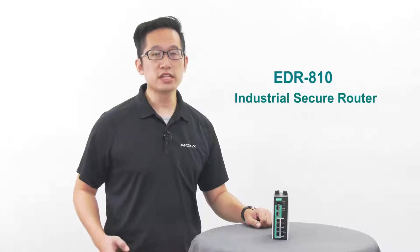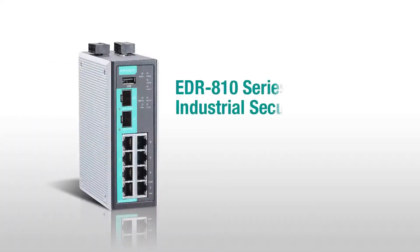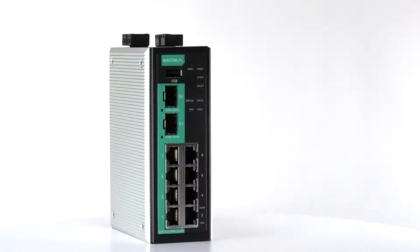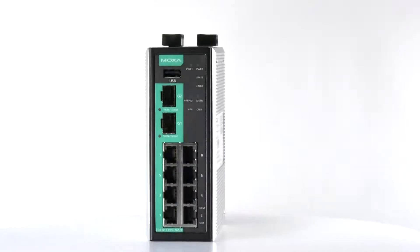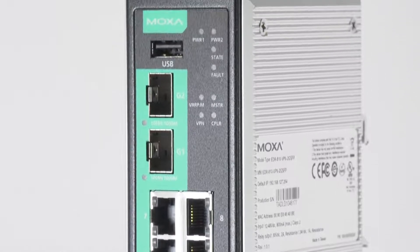Today I'm going to introduce the EDR810 industrial secure router. The EDR810 is a versatile, secure, industry-certified all-in-one industrial secure router that combines firewall, router, and switch functions into a single device. With this all-in-one design, it fits into a variety of user scenarios. Let's take a look at what you can do with the EDR810.